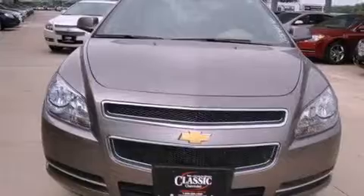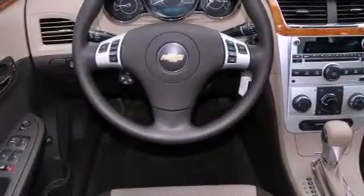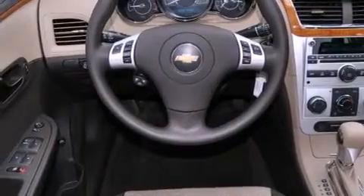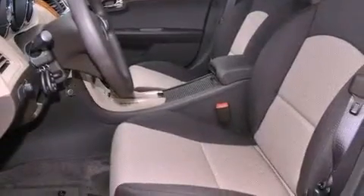Its top features include a navigation system, traction control and stability control systems, XM satellite radio, aluminum wheels, and a tire pressure monitoring system.